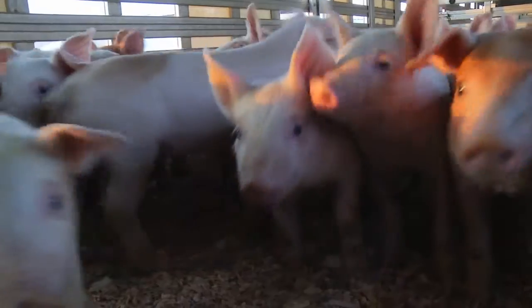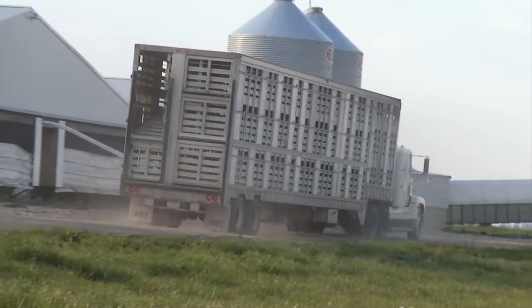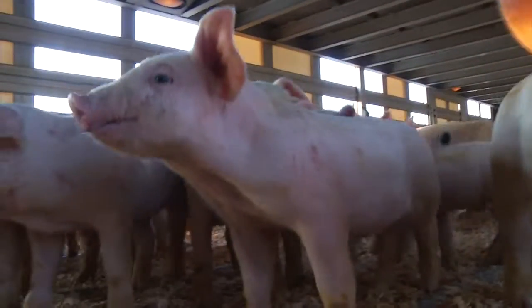Once the pigs are loaded onto the trailer, they're taken right away to the next farm where they'll spend the next stage of their life. We try to keep the trip as short as possible. This way we can protect that animal's well-being and make sure that we're always doing what's best for the pig.